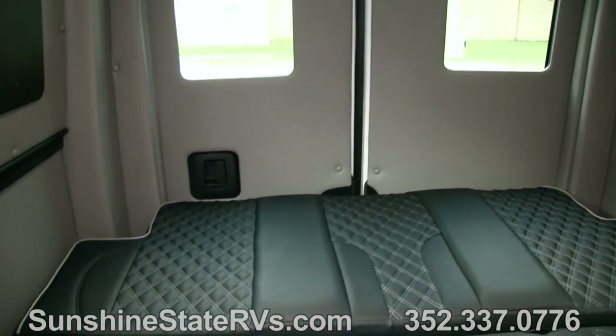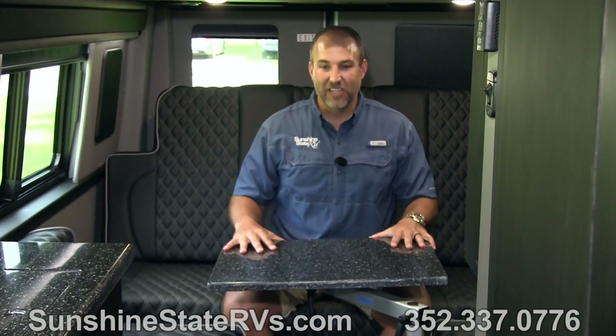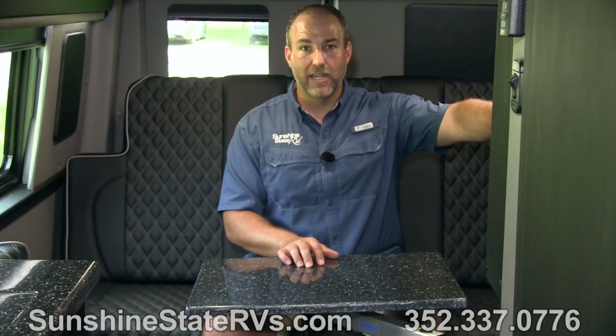When you lay this flat, this can be two twin beds or one huge king size bed back here - very comfortable. Something else pretty cool is this lagoon table. Lagoon tables are like the way to go - if you don't have a lagoon table, you are not cool. I can sit here working on my computer, have a second monitor on the TV, eat dinner, play cards with my kids or Bananagrams. You can do all types of things on this lagoon table. It's very flexible, easy to use, and when you don't want it, you just move it right out of the way.